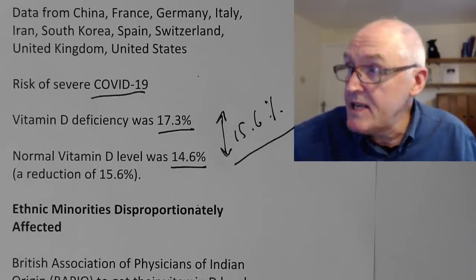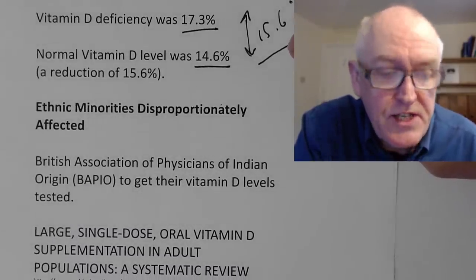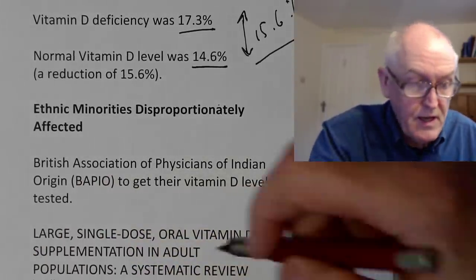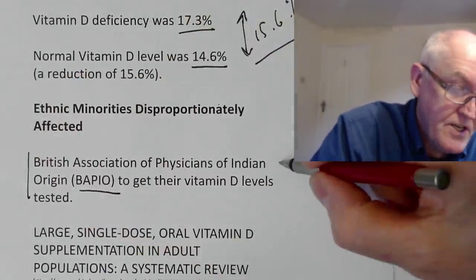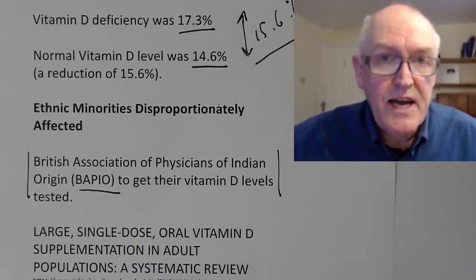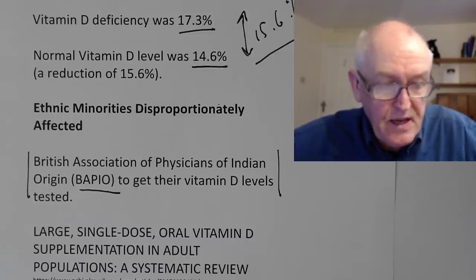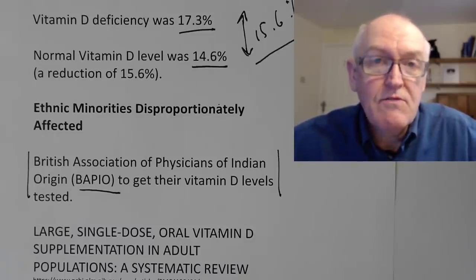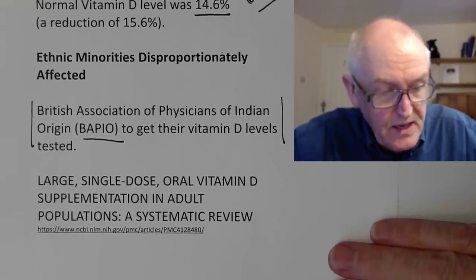Ethnic minorities are disproportionately affected. Two British endocrinologists wrote to the British Association of Physicians of Indian Origin — BAPIO — advising all members to get their vitamin D levels checked. These are people with darker-coloured skin, living in the cloudy United Kingdom, spending 50 to 60 hours a week working in hospital, not out in the sun very much. I agree — anyone with dark-coloured skin should get their vitamin D levels checked, because if levels are low, it's easy to correct. In fact, anyone at northern latitudes should have their levels checked.